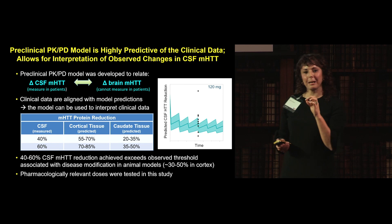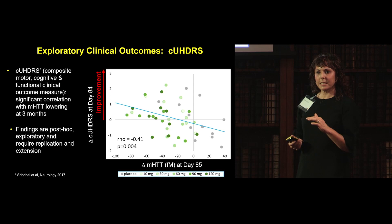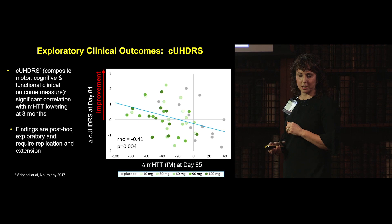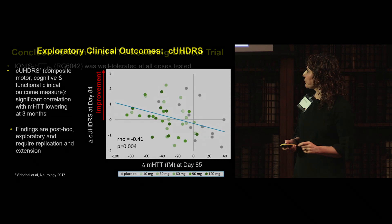The 10 years of planning and the non-human primate PKPD model allowed us to achieve pharmacologically relevant doses. We also had exploratory clinical outcomes — a composite of motor, cognitive, and functional measures used in Huntington's disease — and found a significant correlation between improvement in this composite and lowering of mutant Huntington. It was post hoc and exploratory, requiring replication, but it helped us choose this composite as the phase three endpoint.